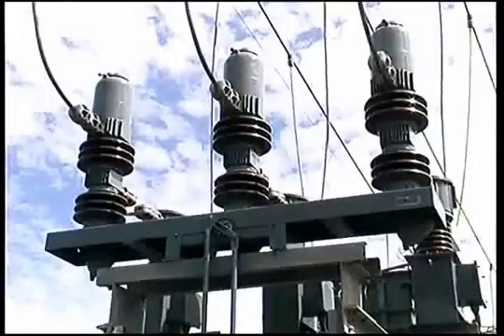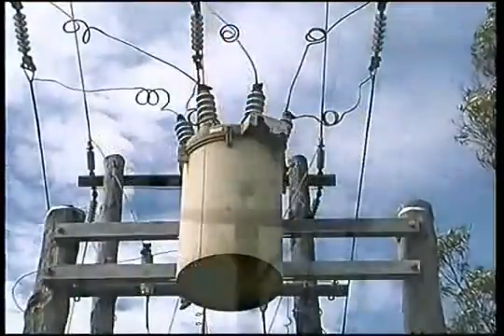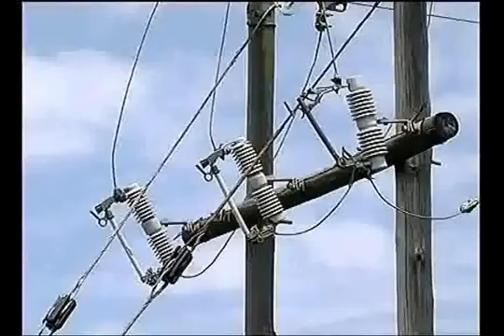Electricity is the energy lifeblood of modern life, from industry to commerce to the home, and so reliable supply is absolutely essential. Electricity distribution systems are like complex spider webs with inevitable strengths and weaknesses, and high-voltage fuses play a pivotal role in protecting this web.